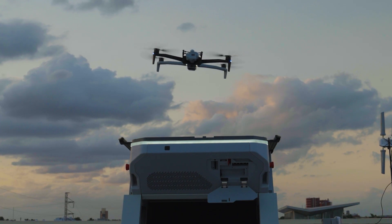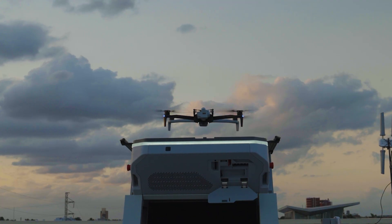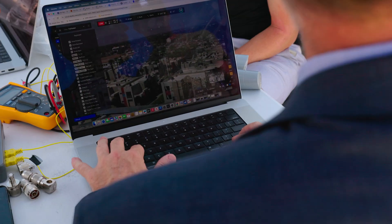Seeing what the dock for X10 can do up here, I think we're one step closer to making that a reality. You can say you're done, hit return home with a little icon there. That's awesome.